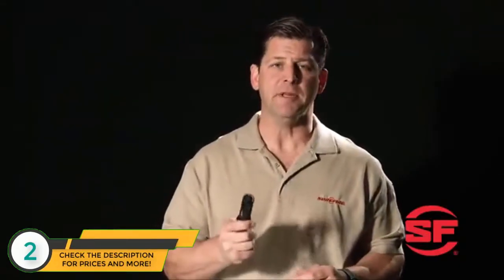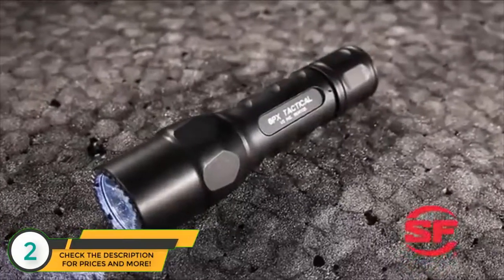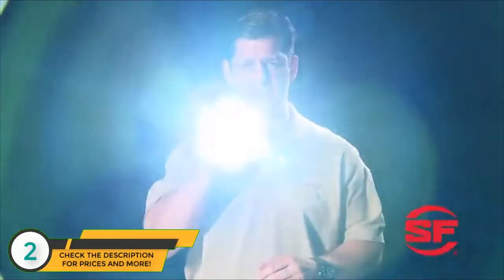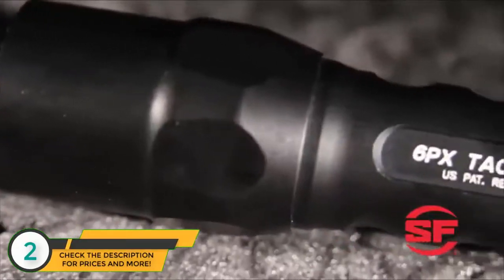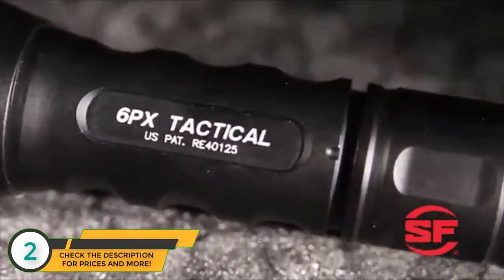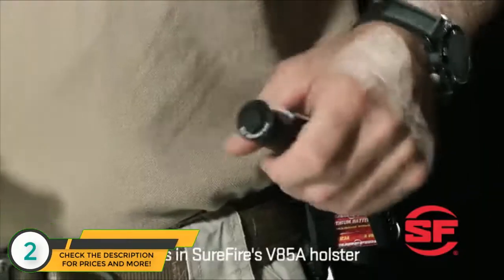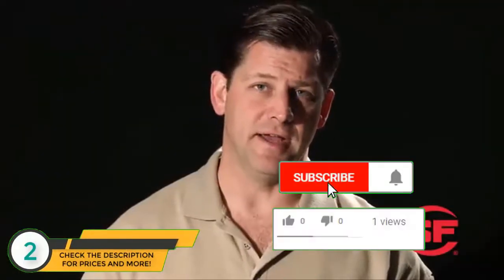As a police officer, solid training and simple gear are vital when you're in harm's way. This is the single output 6PX Tactical with a tactical tail cap switch — push for momentary-on activation, or twist the tail cap for constant on. It features a sculpted body machined from high-strength aerospace aluminum that's been hard anodized, extremely durable, and can be securely inserted and easily removed from Surefire's V85A holster.